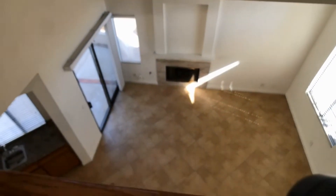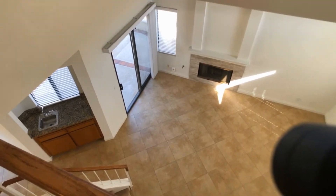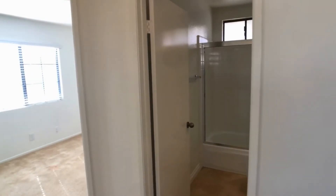Here's a look from the top of the stairs down onto the wet bar in the living room. Once you get to the top of the stairs there is a full bathroom.